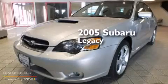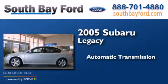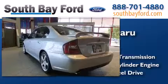This is a 2005 Subaru Legacy. This car has an automatic transmission, an inline four-cylinder engine, and all-wheel drive.